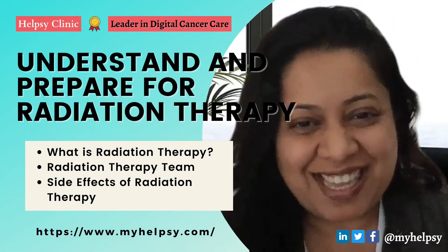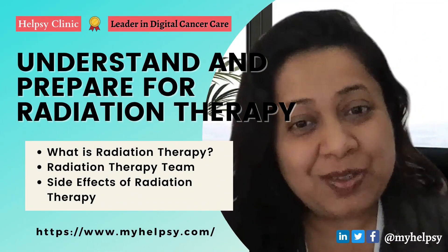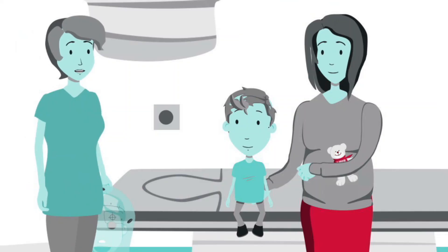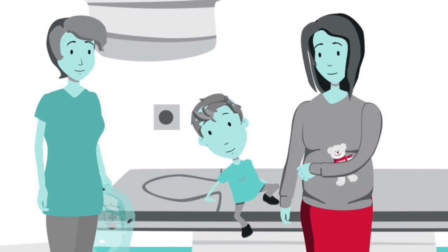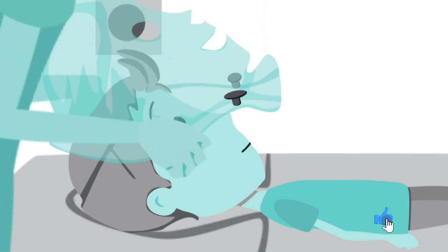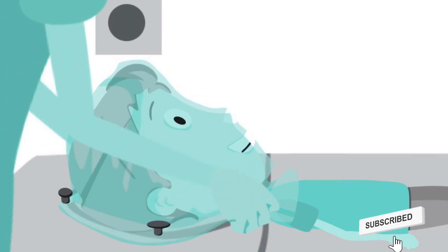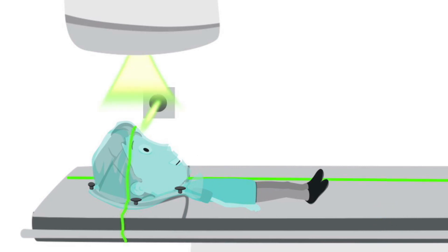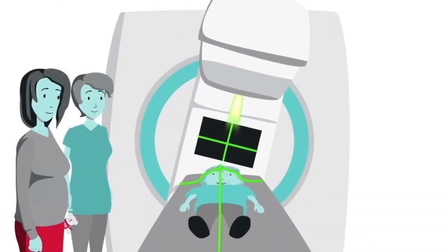Hi, welcome. My name is San, and my goal is to bring useful information to you so you can have the best health outcomes possible. So now we are going to go into radiation therapy — understanding radiation therapy and how to prepare for it.